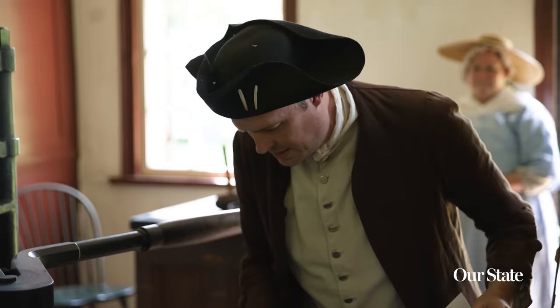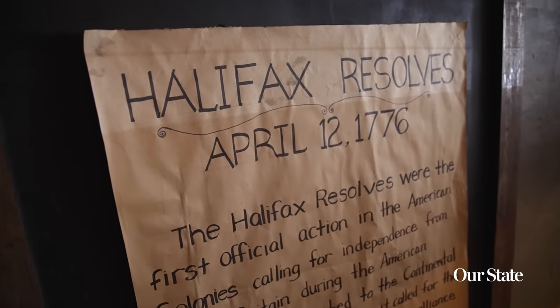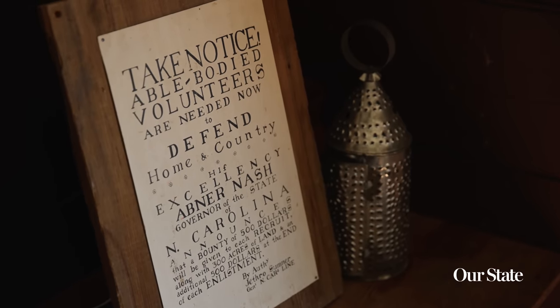North Carolina, with their spirit, were first in freedom by signing off on the Halifax Resolves, which was the first to request the Declaration of Independence. So it really was the precursor for the Declaration of Independence and got not only this state but this country rolling.